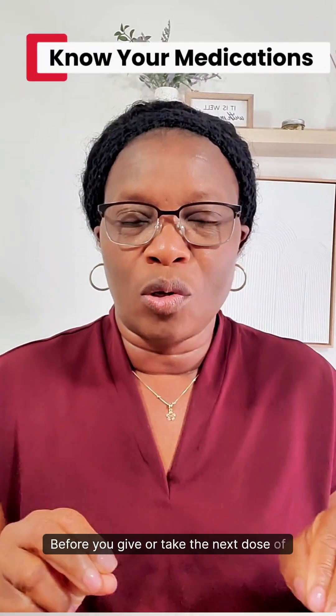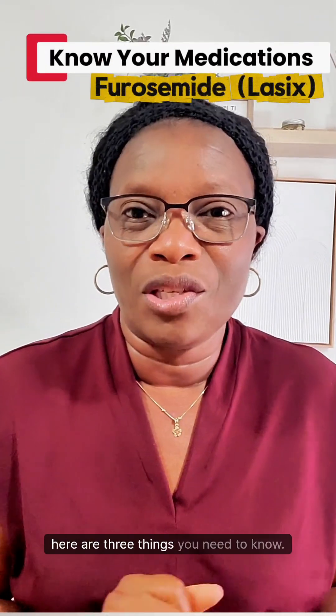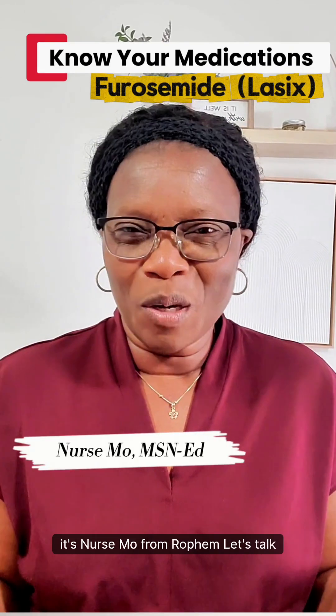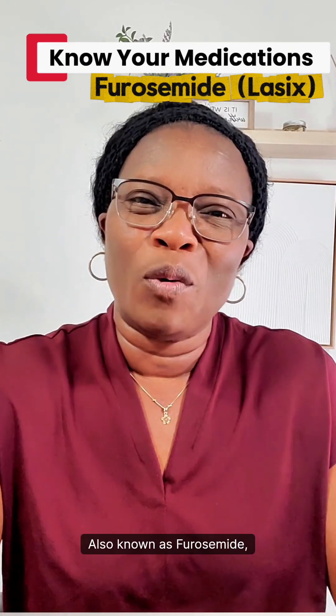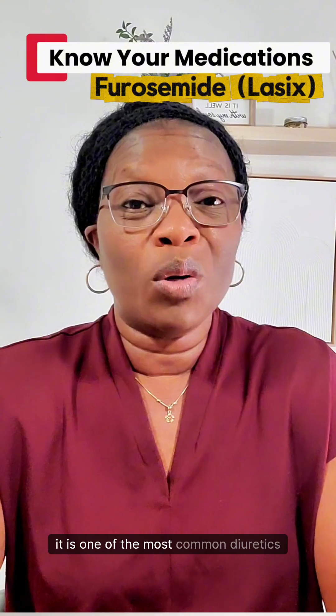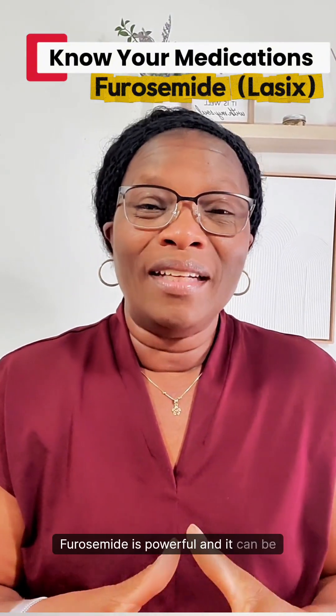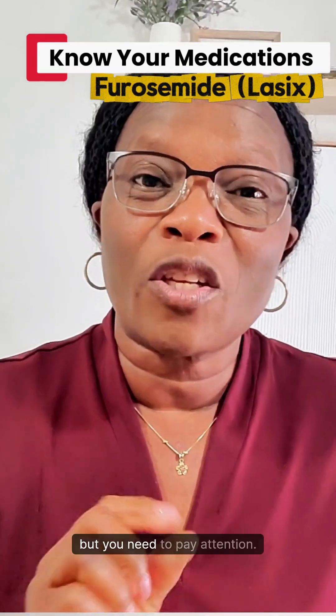Before you give or take the next dose of Lasix, here are three things you need to know. Hello everyone, it's Nuzmo from Rofem. Let's talk about Lasix, also known as furosemide. It is one of the most common diuretics or water pills. Furosemide is powerful and it can be life-saving, but you need to pay attention.